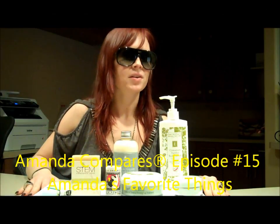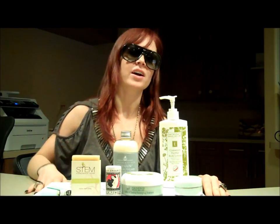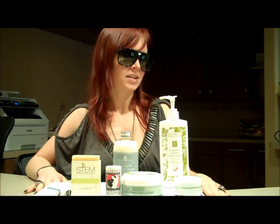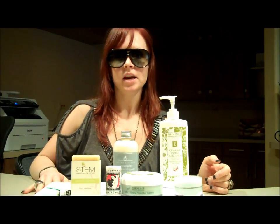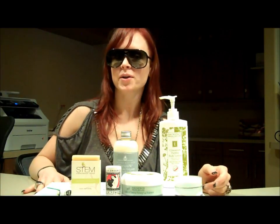Hi, and welcome to another episode of Amanda Compares, where I set out the good, the bad, and the ugly. Today I'm doing an extra special episode called Amanda's Favorite Things. I chose a whole bunch of my favorite things that I haven't compared yet, that I thought would be great for gifts for yourself or for other people in the holiday season.